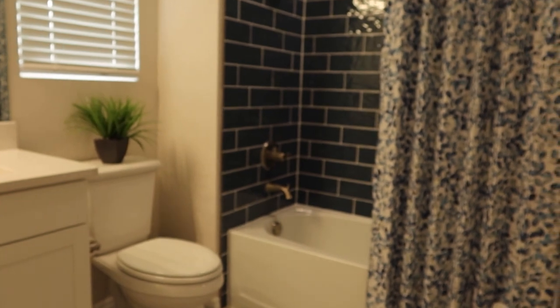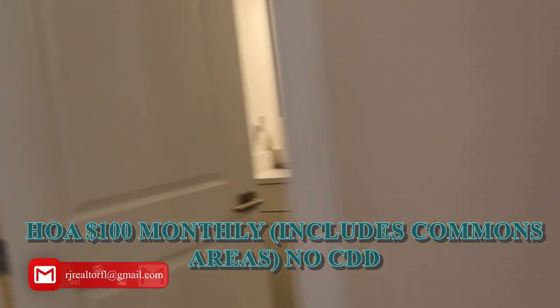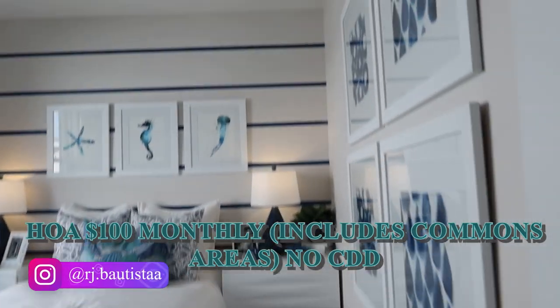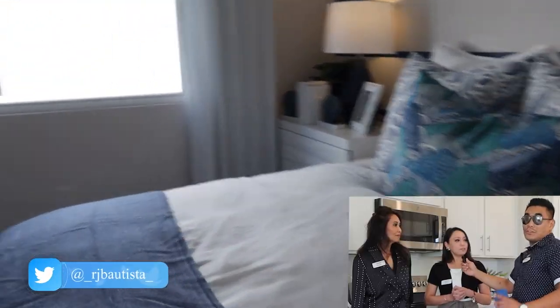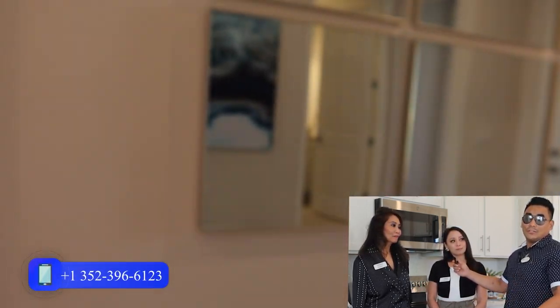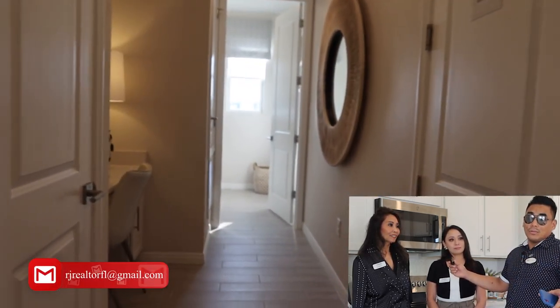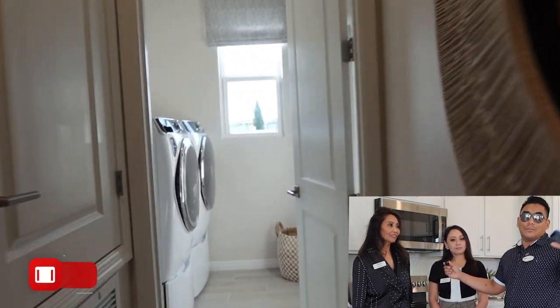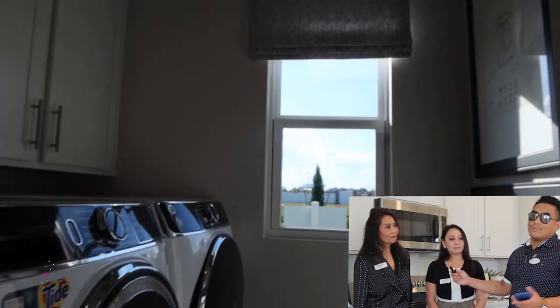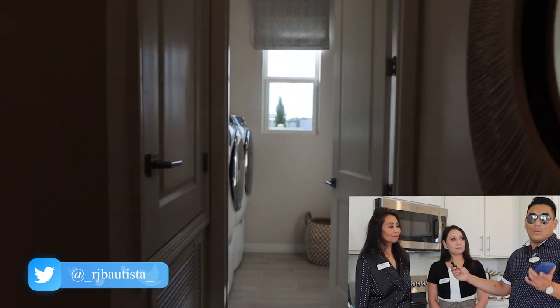Do you have an HOA and CDD, and if so, how much and what's included? The HOA is $100 a month — $1,200 a year — and there is no CDD. The HOA covers the common areas. You can save $100, $200, or even $300 by having no CDD, and the HOA here is very affordable compared to other communities that charge $200–$300 a month.